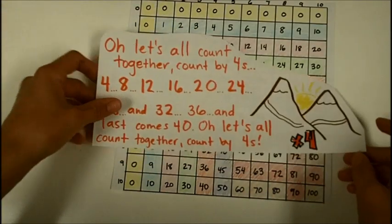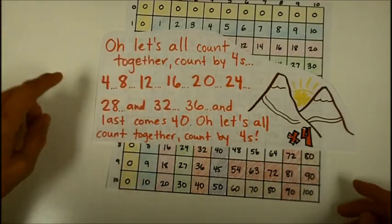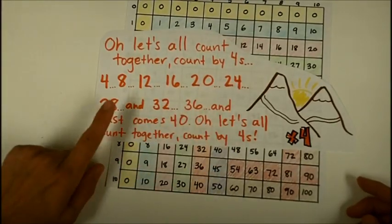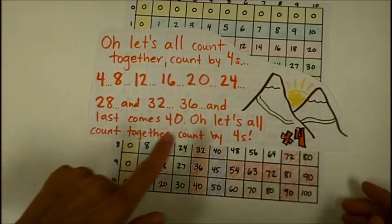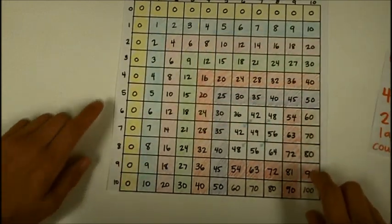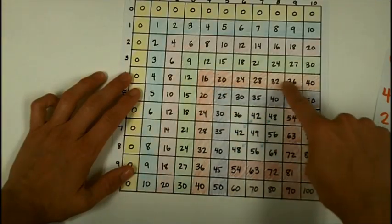Next is the fours song to the tune of She'll Be Coming Around the Mountain: Oh, let's all count together, count by fours — four, eight, twelve, sixteen, twenty, twenty-four, twenty-eight, and thirty-two, thirty-six, and last comes forty. Oh, let's all count together, count by fours. You can see all of the additional facts covered by fours just if you can remember that song.